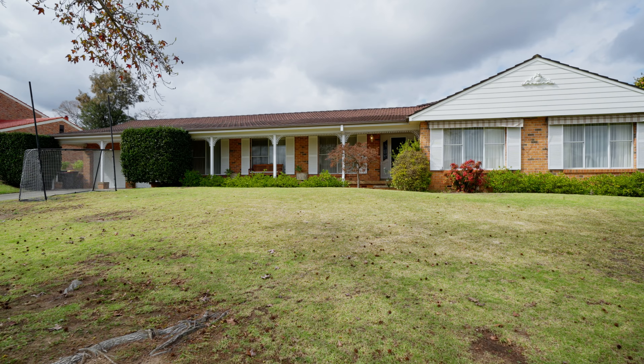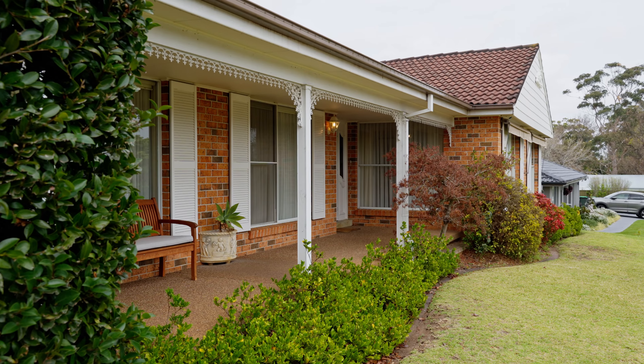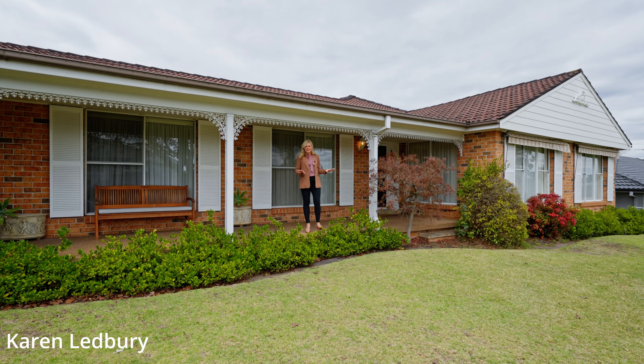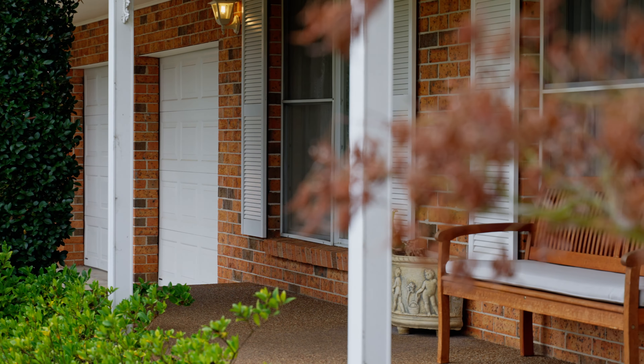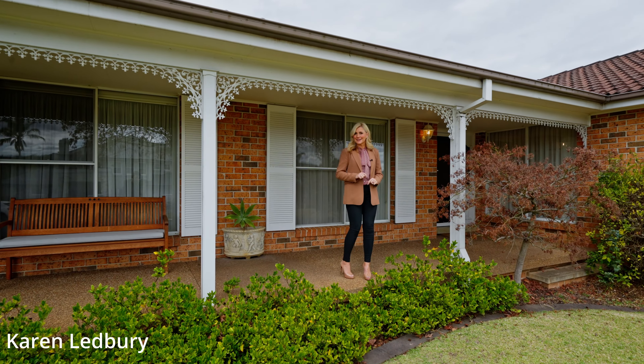Welcome to 26 Chiltern Avenue, Castle Hill. This beautiful family home is nestled in a quiet street, and I hear the neighbours are quite friendly. It's a great family home. Let's take a look.